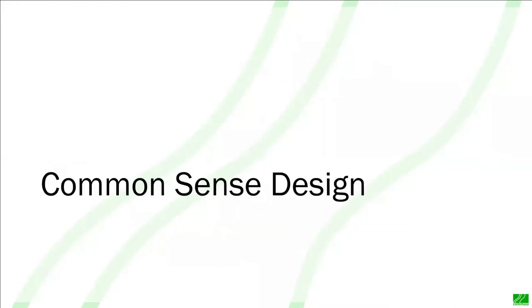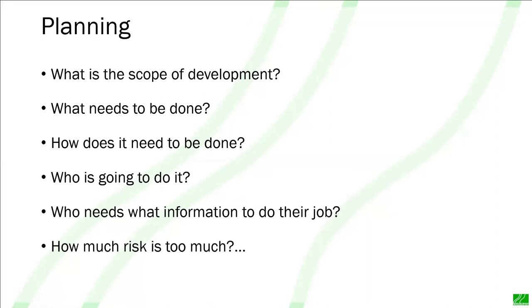Let's dive into that common sense design process. I'm assuming that the intention is to do the job properly — it's going to be planned, careful, methodical, and structured. Different organizations have their own names for the same things, but it doesn't really matter as long as the information is there. We're going to start with planning our development. Who would set off on a journey without knowing where they're going, how, or why? So we're going to look at the scope of the development: what needs to be done, who's going to do it, how are they going to do it, what information do they need, and how much risk is too much?